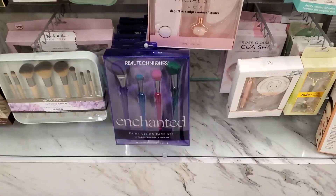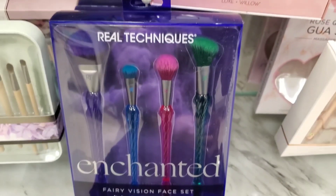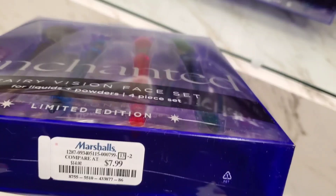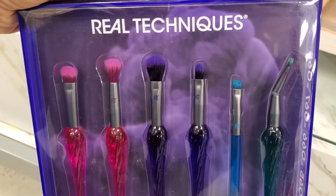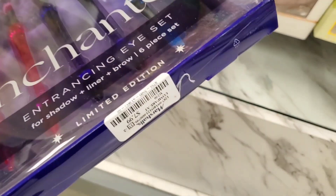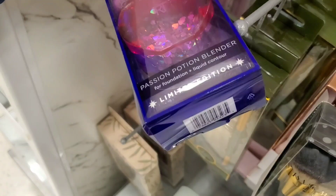They also had this new brush set from Real Techniques from their Enchanted Collection — a really new holiday 2022 collection. This set of four was $8. They also had this other set with six different eye brushes included for $8 as well, and another cute individual brush from this collection for only $6.